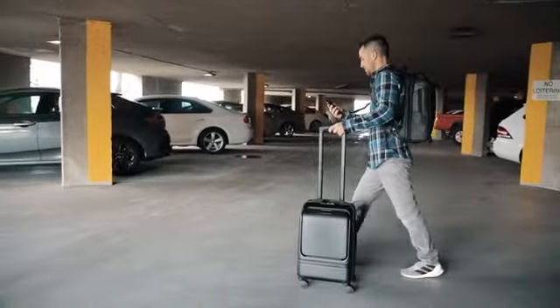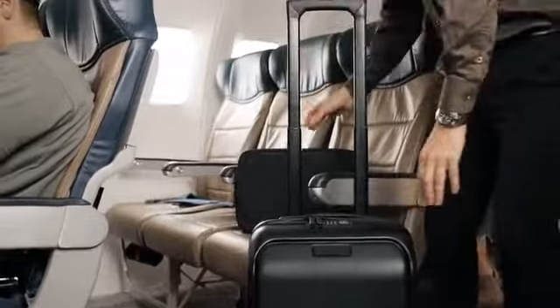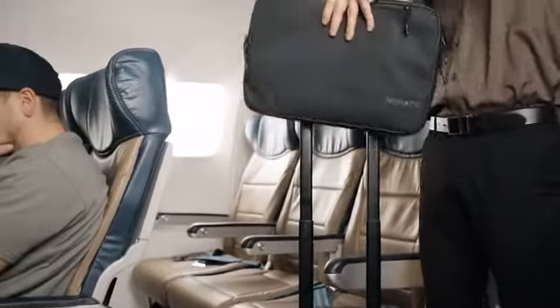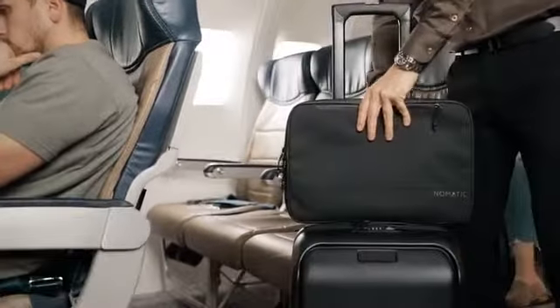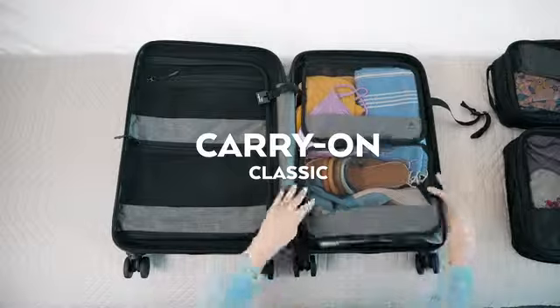If you are a person who tends to overpack, this bag probably isn't for you. However, if you do need a little extra space, just remove the tech case, slide it onto your roller luggage handle, and use the extra 10 liters of the tech compartment for whatever you need. For those who need even more space, we recommend the Carry-On Classic.